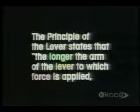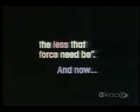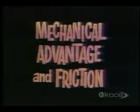The principle of the lever states that the longer the arm of the lever to which force is applied, the less that force need be. And now: mechanical advantage and friction.